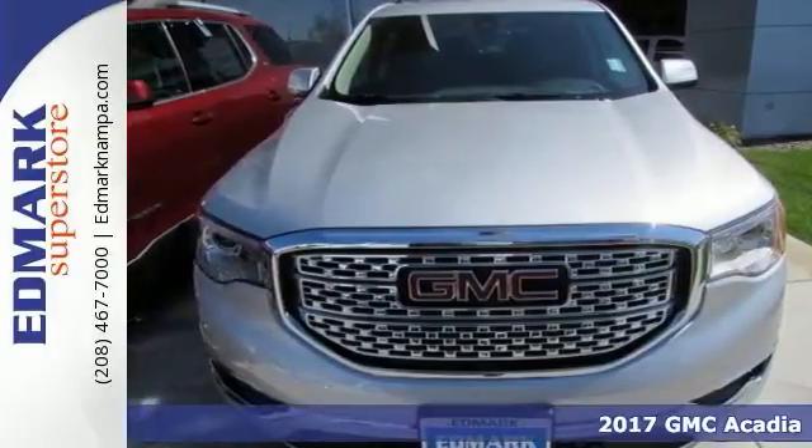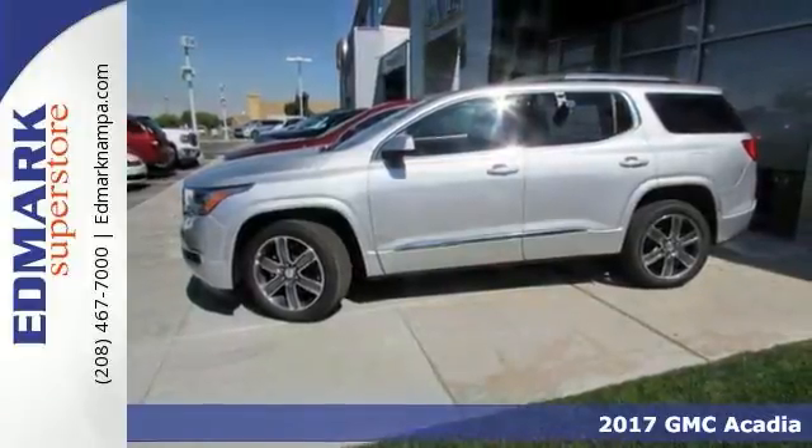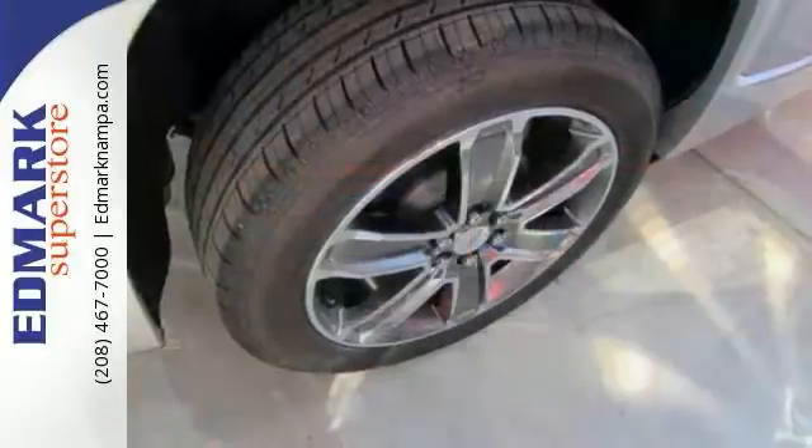It's a 2017 GMC Acadia Denali. Imagine yourself behind the wheel of this handsome SUV. It has a great cockpit layout with all the controls easy to find and right where you need them.